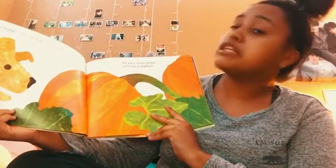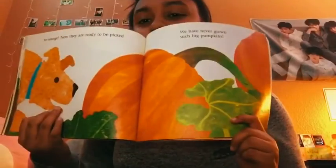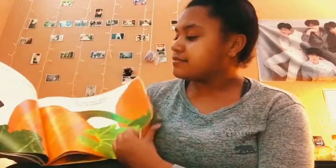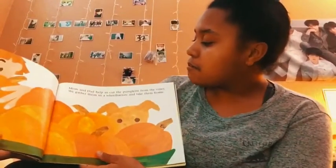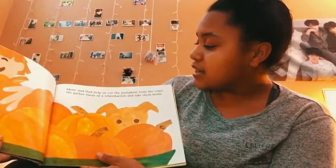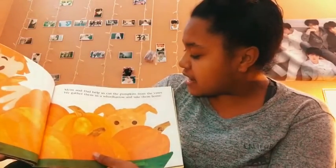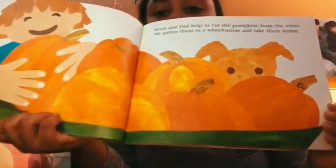We have never grown such a big pumpkin — see how big it is, it's really big! Mom and dad help us cut the pumpkins from the vines. We gather them in a wheelbarrow and take them home. It's a lot of big pumpkins!